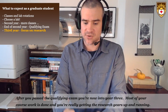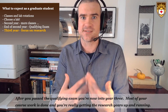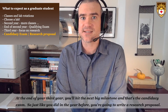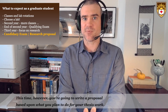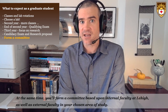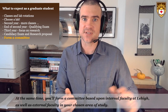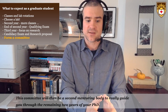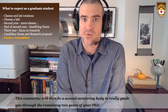After you've passed the qualifying exam you're now into year three. Most of your coursework is done and you're really getting the research gears up and running. At the end of your third year you'll hit the next big milestone — the candidacy exam. Just like the year before, you'll write a research proposal, but this time based upon what you plan to do for your thesis work. At the same time you'll form a committee of internal Lehigh faculty as well as external faculty in your chosen area of study. This committee will be a second mentoring body to guide you through the remaining two years of your PhD.